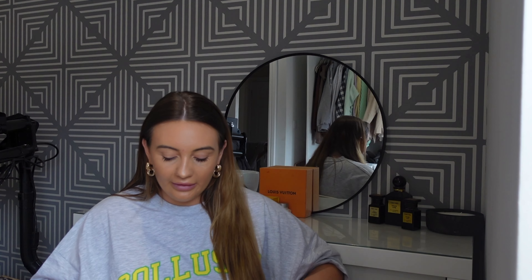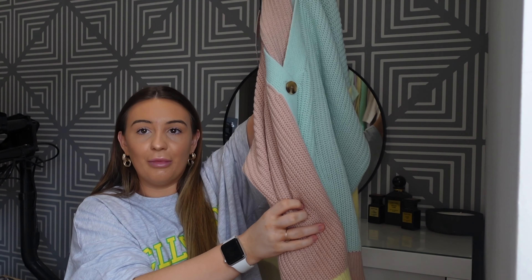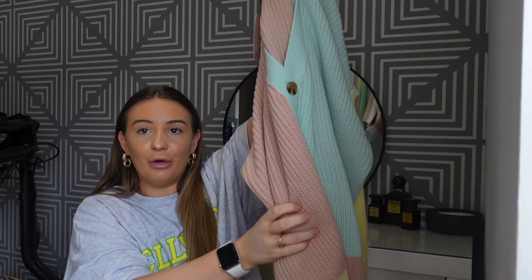You know the drill. So yeah, this is beautiful. It's a really nice material and I just think the colours are literally incredible. I'm obsessed. I love this so much — like I literally cannot wait to try it on. I haven't tried it on yet.